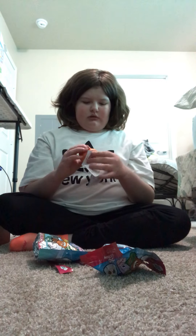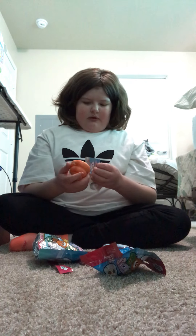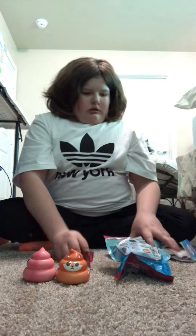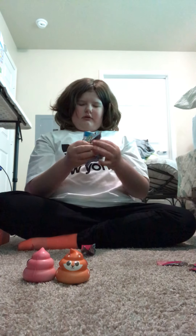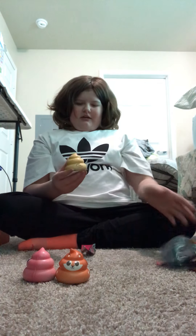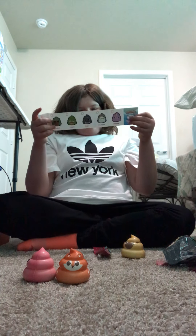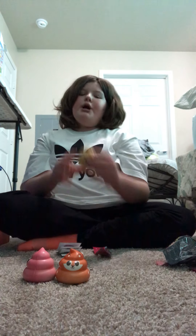Oh, this one's cute! This one is a fox - it still does not smell good, it's a cute little orange poo. And then we get the next one - it's the pug! I swear I bought this - Pugsy! Yes, I am so happy I got a pug poop.